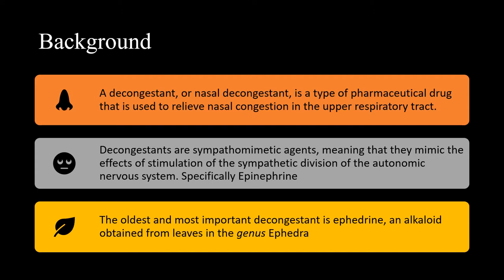The oldest and most important decongestant is ephedrine. It's an alkaloid obtained from leaves in the genus ephedra.